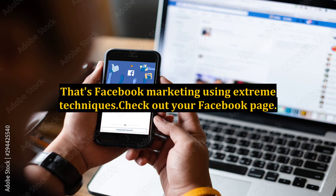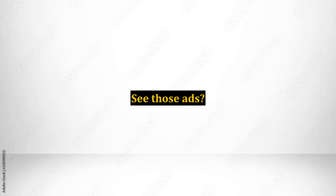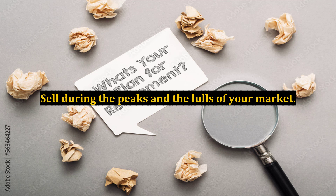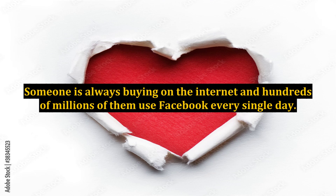That's Facebook marketing using extreme techniques. Check out your Facebook page — see those ads? Ads from some of the biggest advertisers in the United States, and yet you can be there right beside them, competing with most major brands and products. Brand yourself or your company. Develop a fan base. Games, questionnaires, and other ways to work on Facebook are being used by marketers in every field and genre, and you should be there with them. Market on Facebook 7 days a week and 24 hours a day, every day of the year and even on holidays. Sell during the peaks and the lulls of your market. Someone is always buying on the internet, and hundreds of millions of them use Facebook every single day.